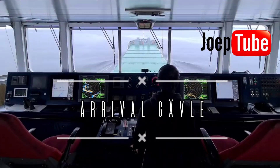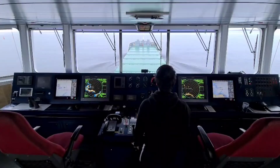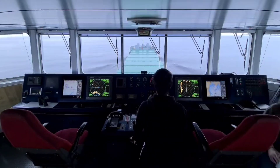Hey crew, happy new year and welcome back on board. For this throwback Thursday video I took some footage recorded on the Strombank in November 2021 as we approached the port of Gavle in Sweden.